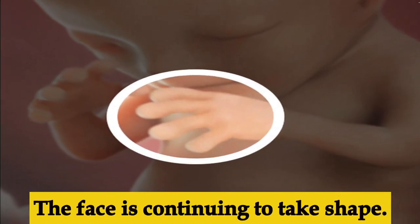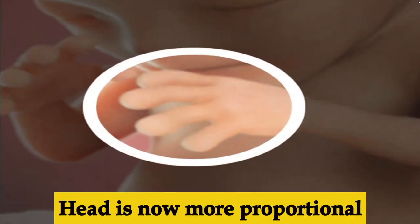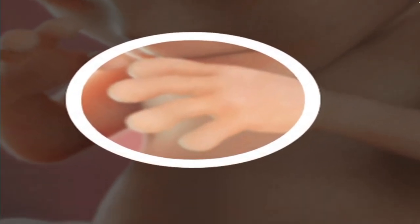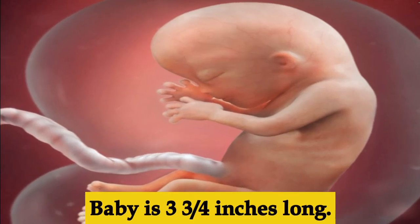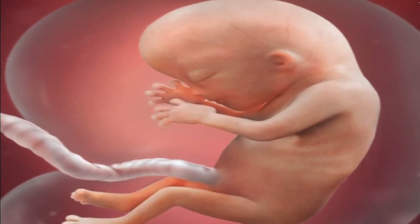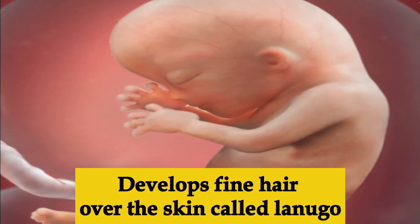Week twelve, the baby is three inches long. The kidneys and bone marrow start to function. The baby now has vocal cords and the face is continuing to take shape. Week thirteen, the head is becoming more proportional — about a third of the size of the body — and the baby is three and three-quarter inches long.